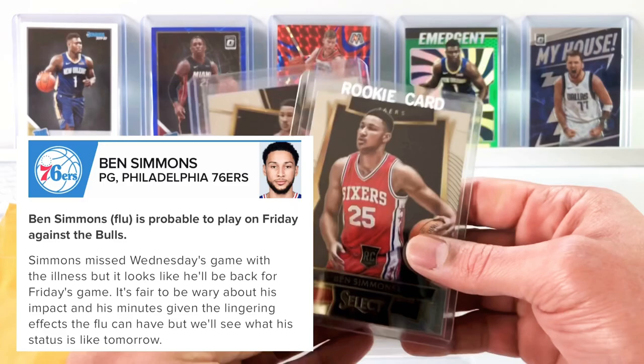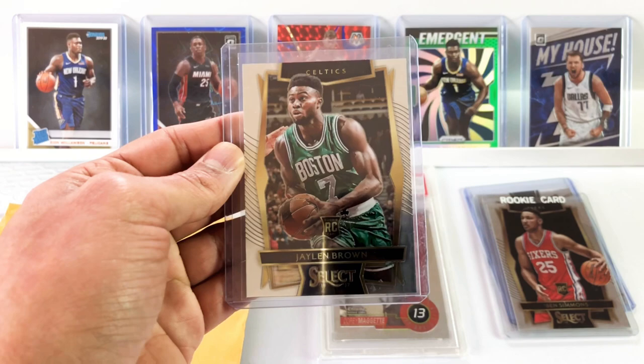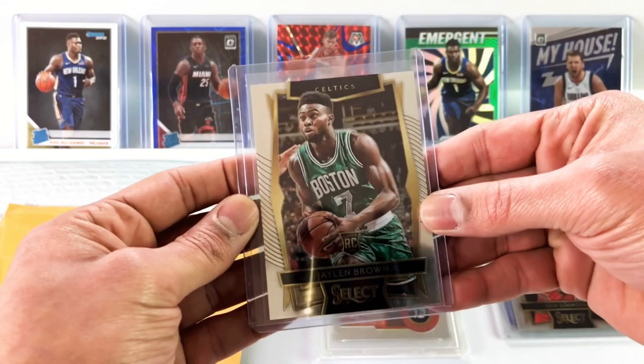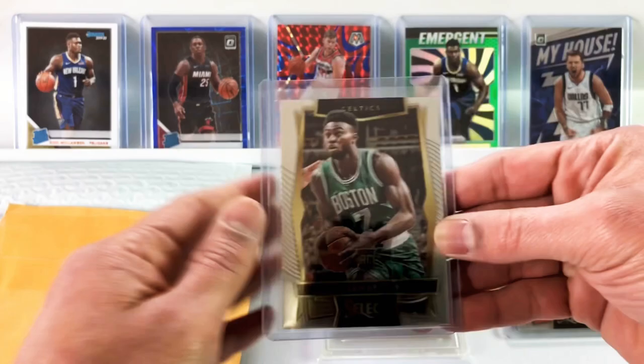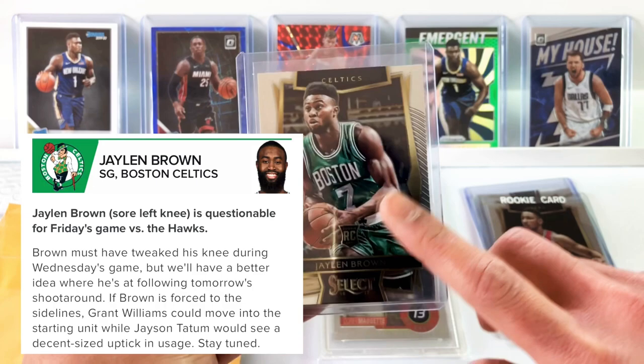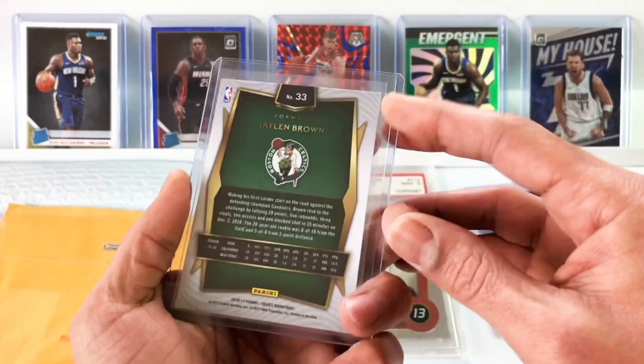We've got two more cards in this lot that Say picked up. Next we have Jalen Brown — another guy we haven't seen too much on the channel. He's having a breakout season. I think he's ranked like 35th in fantasy in nine-category roto. This is a select rookie card, 2016-2017, just like Ben Simmons. Jalen Brown is averaging 2.5 threes a game, 26 points, 6 rebounds, 4 assists, and a steal. This card costs $40, so not cheap — that's why you don't see me picking too much of him up. But beautiful card.